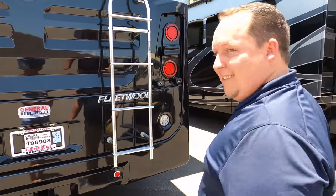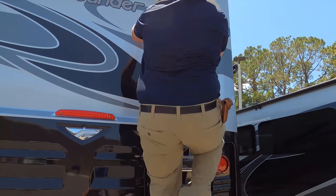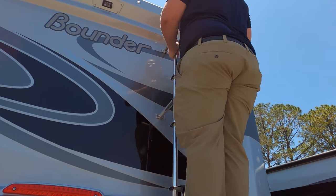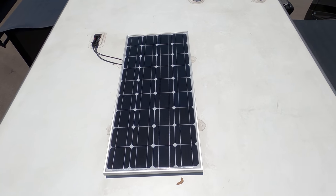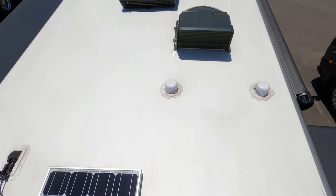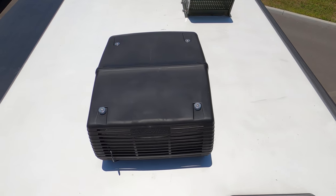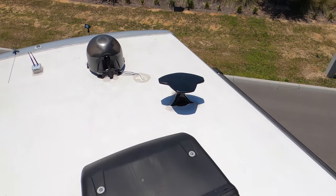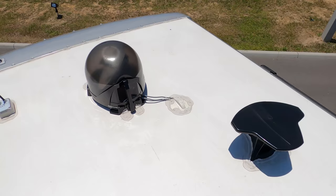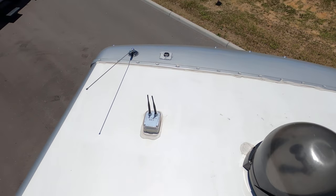Up here on the roof you can see a nice one-piece TPO roof. You have a solar panel already installed. A Max Air cover is already installed. Not one but two air conditioning units — oh snap! You've got a King Air digital antenna, there's already a satellite on top, and right there you have your Wi-Fi ranger.